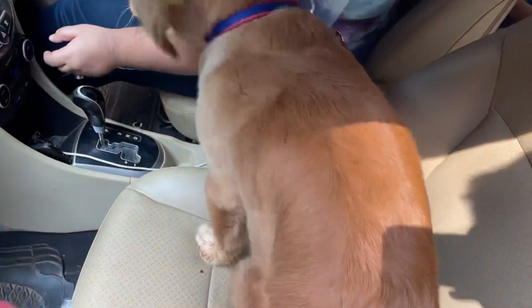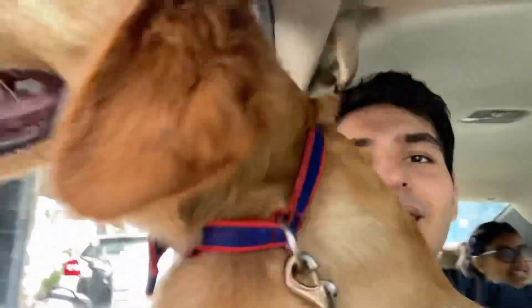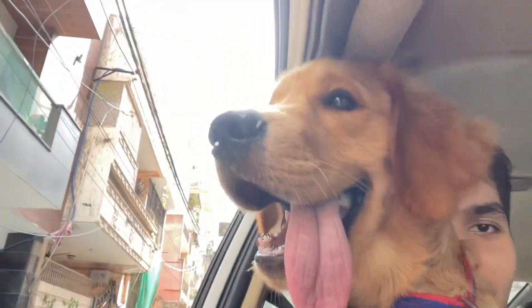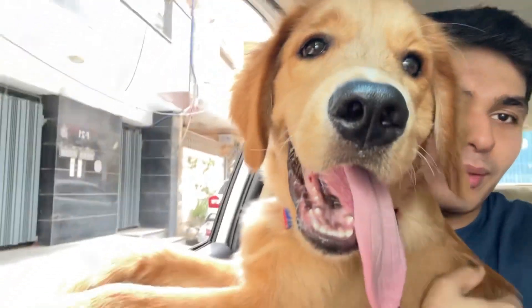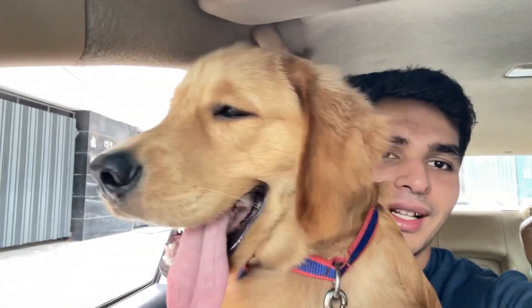Hey everyone, welcome back to my channel! Kanganai is here, Rishabh is here, and now we are going to groom Leo for the first time. He'll be groomed by a professional today and we are going to give this cutie to Smarty today.